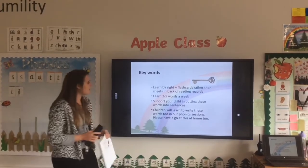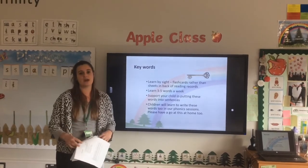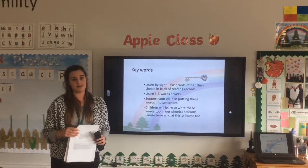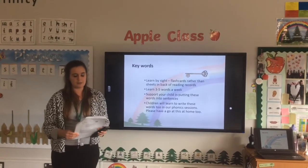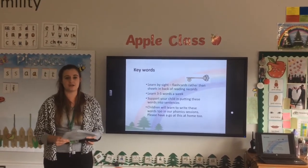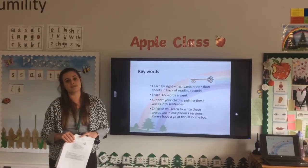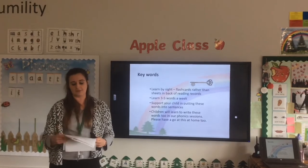We will start sending home keywords soon, probably after half term. These are words that need to be taught and learnt by sight — words you won't sound out. Some can be sounded out but are so common we don't, like 'mum' and 'dad'. Some are tricky words that cannot be sounded out at all. We'll send about three to five words a week depending on how your child is getting on. Please help put these words into a sentence so your child understands the context, and practice them as much as possible at home.